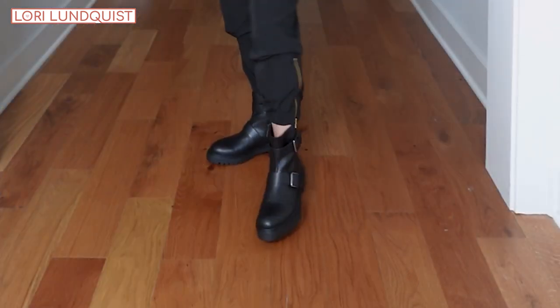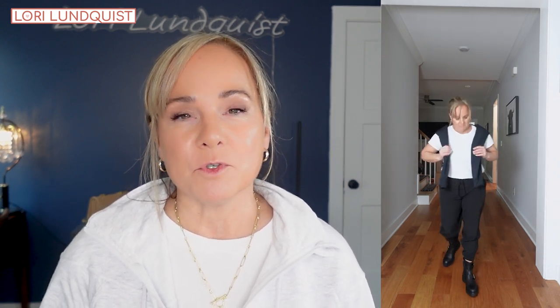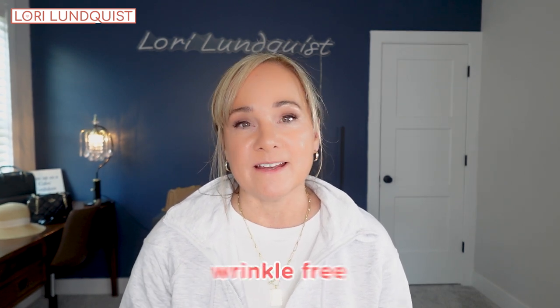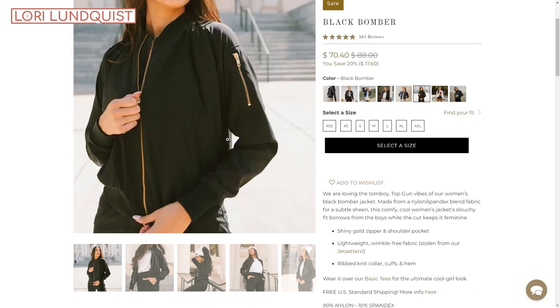I paired these joggers with my favorite pair of combat boots and I think it looks incredible — it keeps the outfit casual but gives it a little edge, and it's also very comfortable. The hooded sweatshirt is made of the same material as the pants. The pants are called their Jet Setters and they are wrinkle-free, which is a nice bonus and takes the outfit to a more polished level.